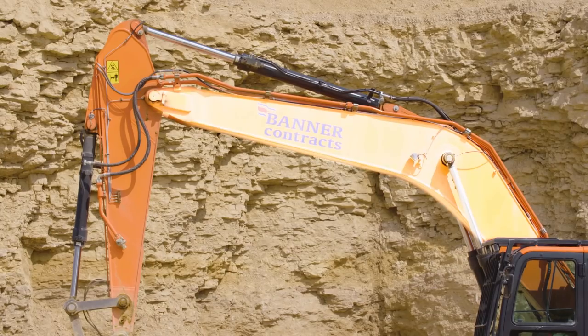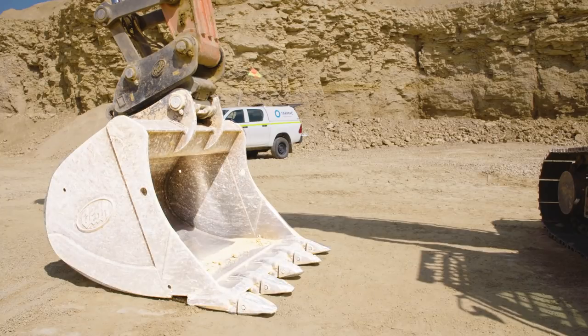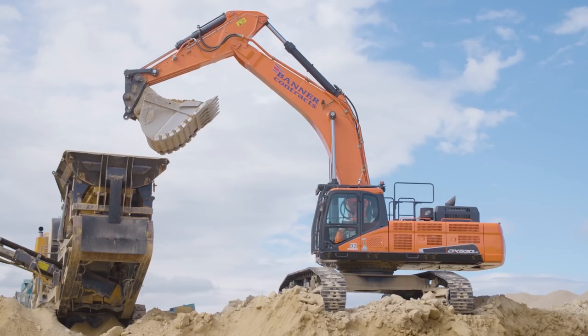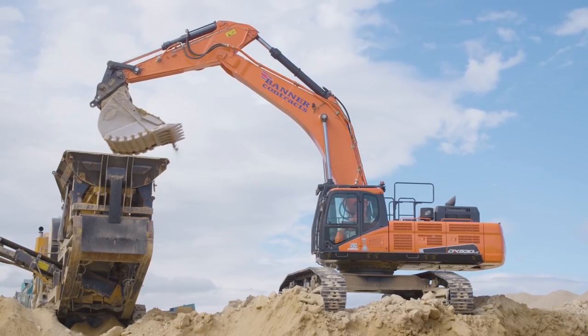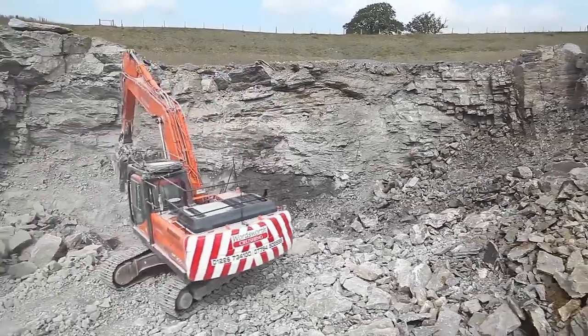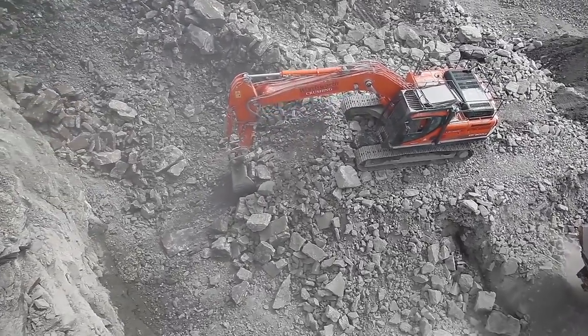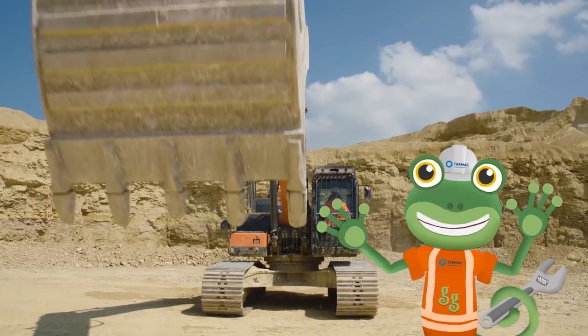This is the boom, the dipper and the bucket. These three parts all work together to make the excavator amazing at digging. The arm can dig really deep and reach really far.